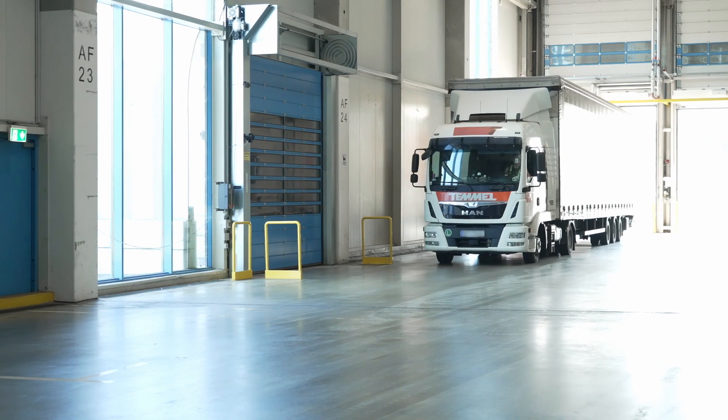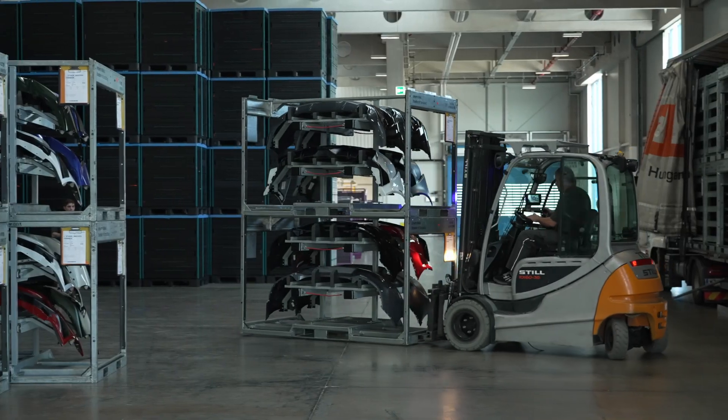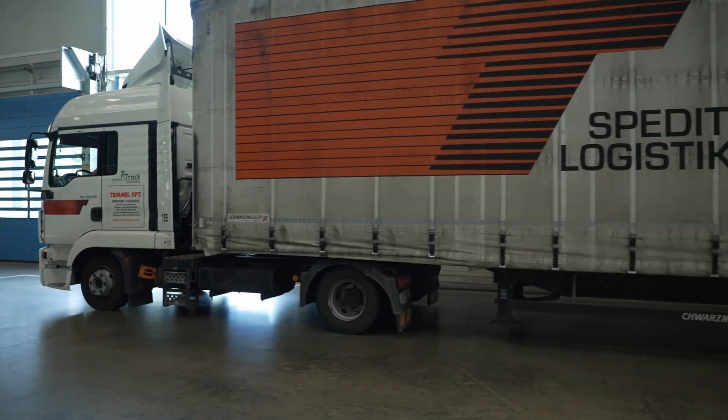The transfer of goods from the truck into the warehouse is also recorded completely electronically, in order to eliminate sources of errors and guarantee that the process runs as smoothly as possible. The trucks are pulled in by the dock personnel in sequence, the truck is opened by the driver, and our personnel begins to unload.